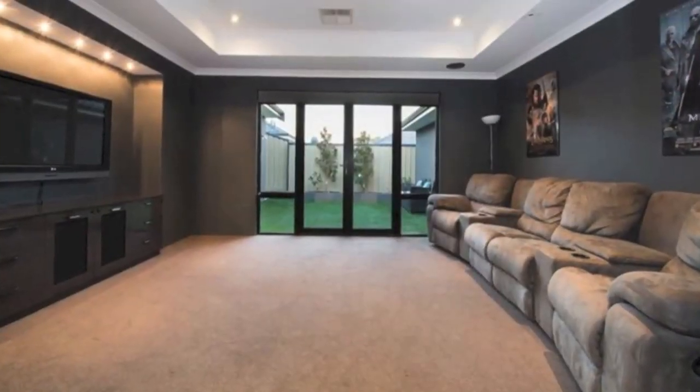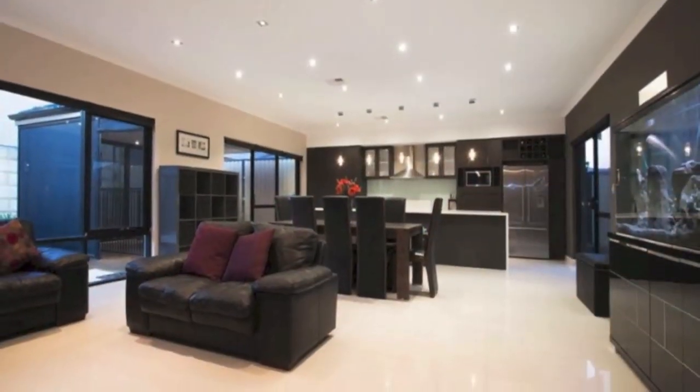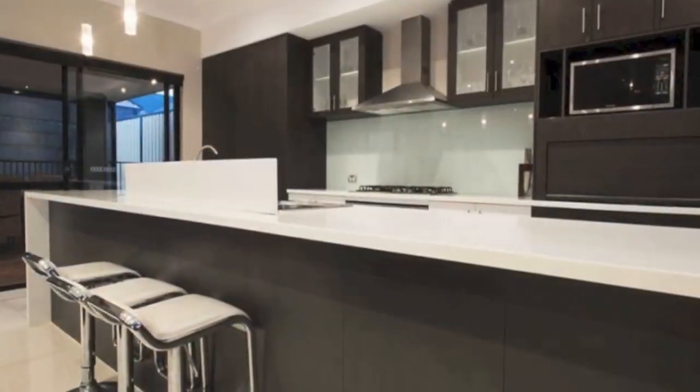Separate theatre room with recessed ceiling, star lights, speakers and built-in TV unit. Massive open plan family and meals areas with extensive down lighting and feature wall recesses.